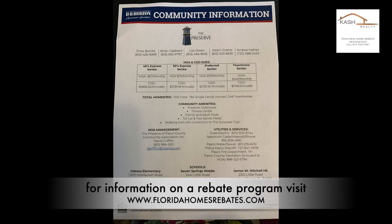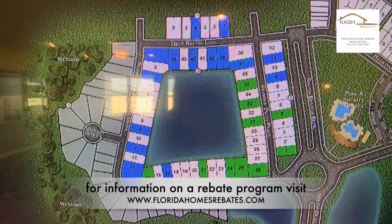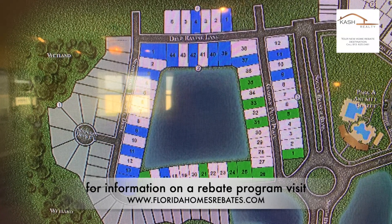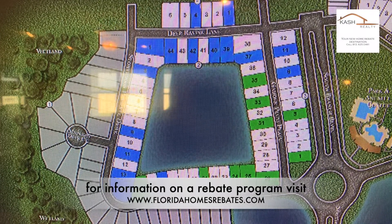The Preserve has a low monthly HOA as well as CDD fees that take care of its community amenities such as a clubhouse, fitness center, family and adult pools, playground, and soccer field. For those who enjoy walking and bicycling, there is a walking trail with resident access to the Suncoast Trail.